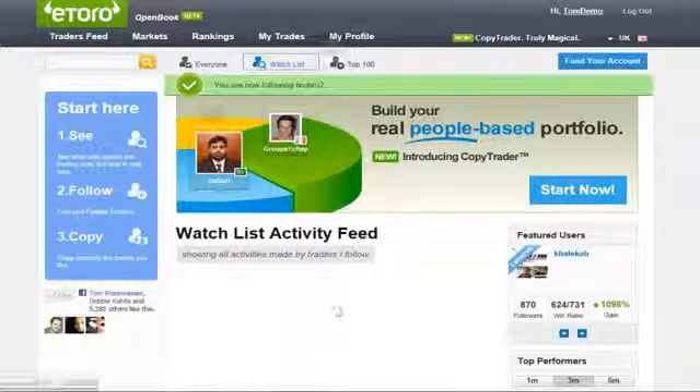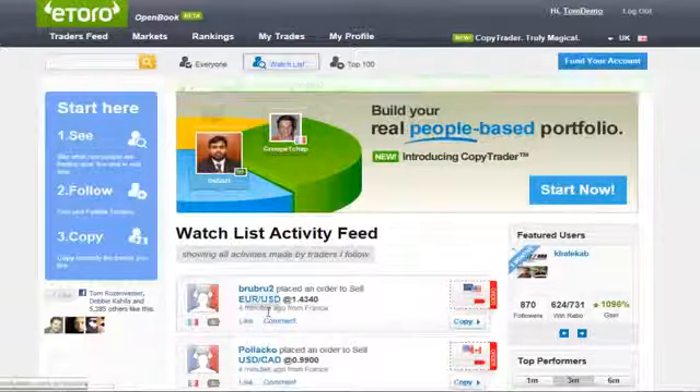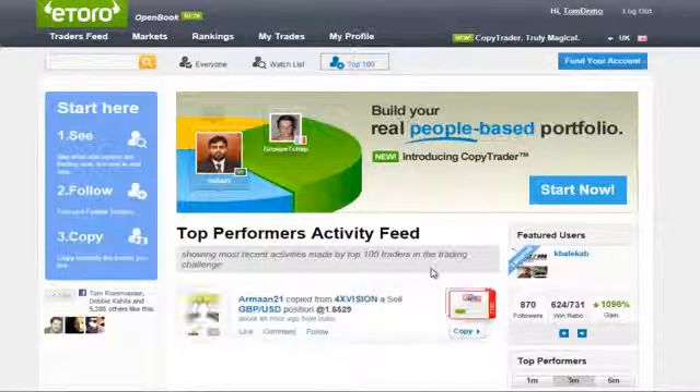In a minute, I will show you how to choose who to follow. The last feed is the top 100, which is made out of the current rankings of the top 100 traders in the weekly challenge.